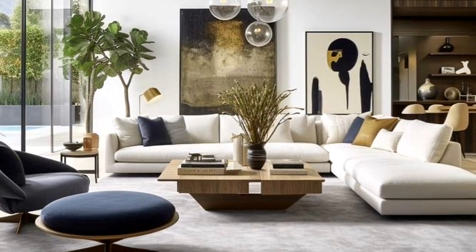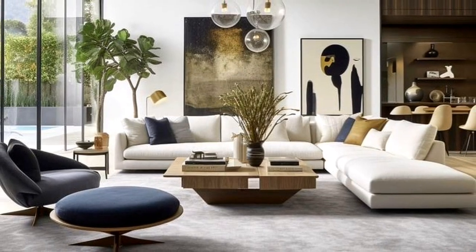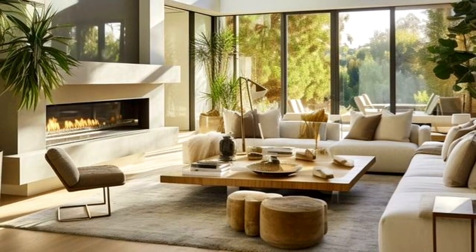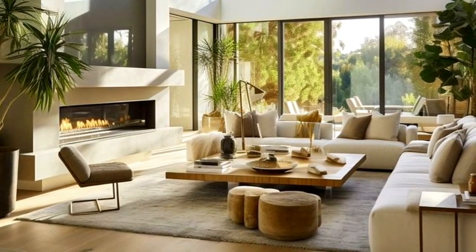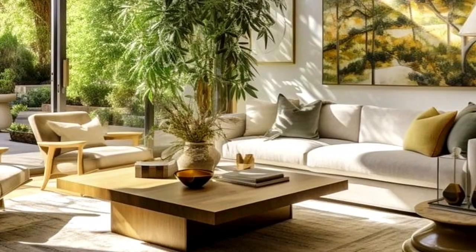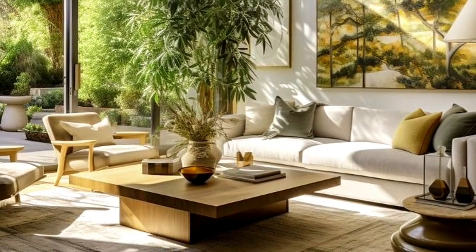However beautiful the arrangement, practicality is very important. Make sure there is enough space to put everyday things down, like a cup of coffee, a reading book, or to put your feet up. Make sure it feels relaxed and usable rather than staged and untouchable — include pieces that you use and love.